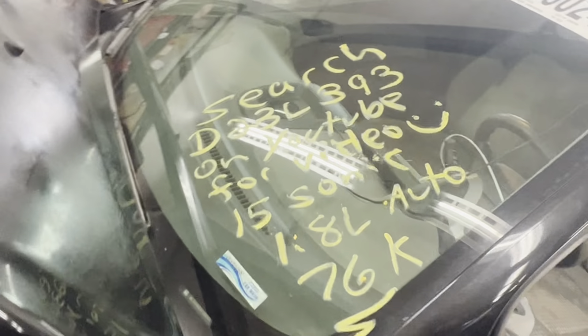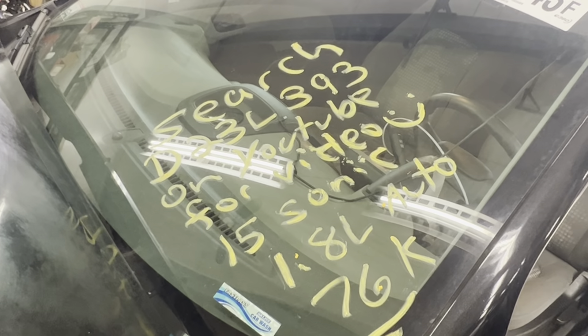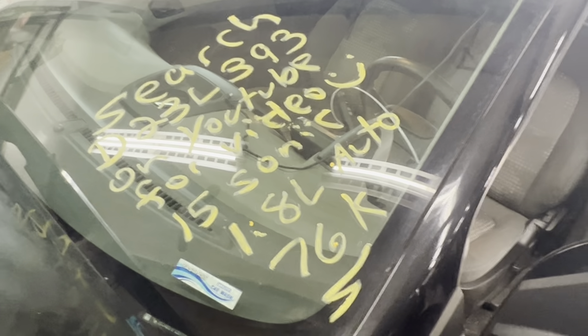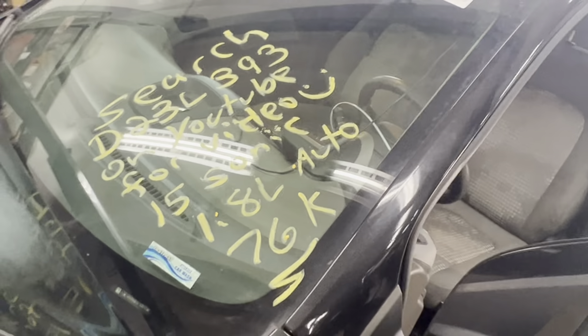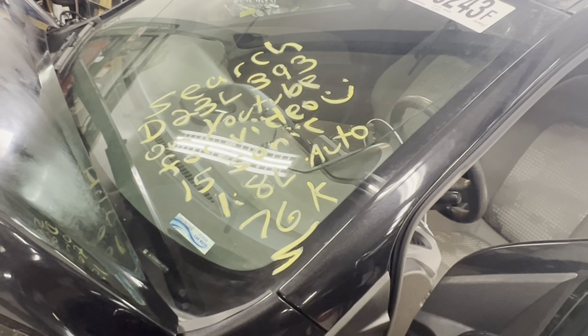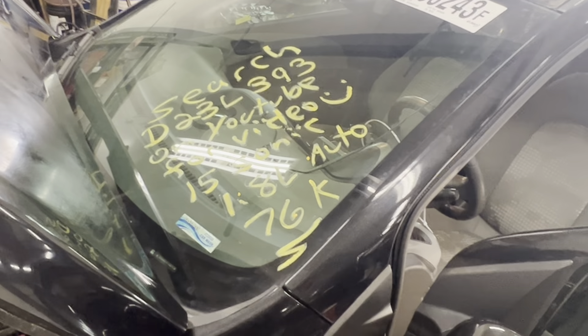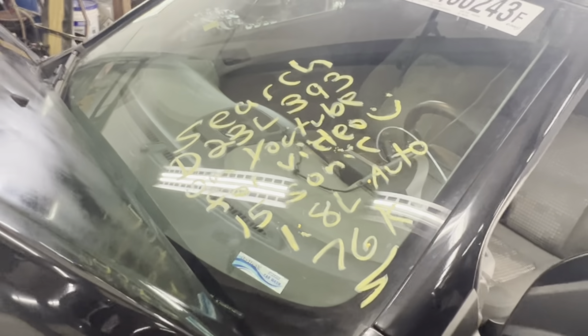This is Dings Auto Parts, test video for stock number D23L393, 2015 Chevy Sonic 1.8 liter automatic with 76,000 miles on it. Make sure to follow us on all our social media platforms — Facebook, Instagram. Check our website out at dingsautoparts.com. Give us a call, we're in the woods, pick up the goods, and as always have a blessed day.